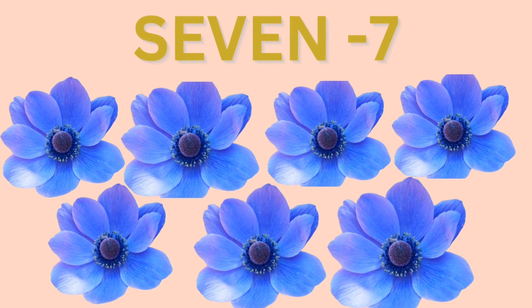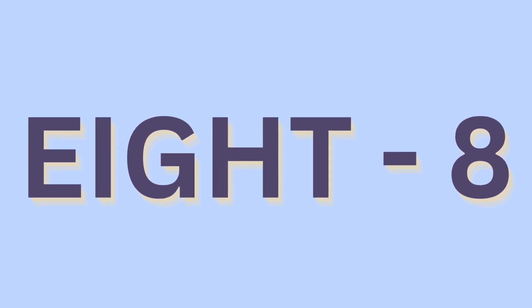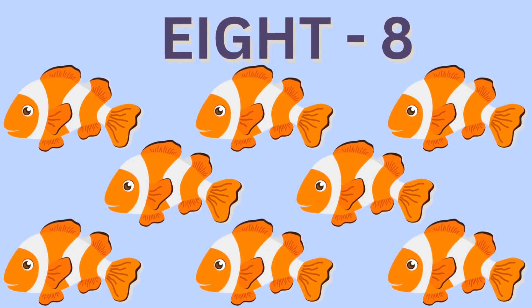Seven flowers. Eight: E, I, G, H, T. Eight. E, I, G, H, T. Eight. Eight fishes.